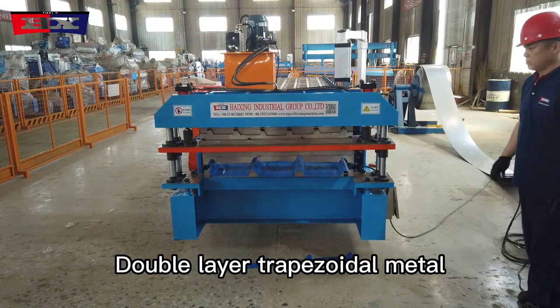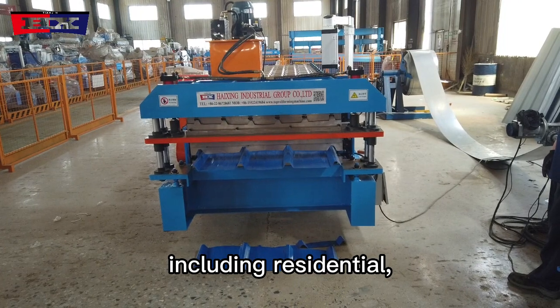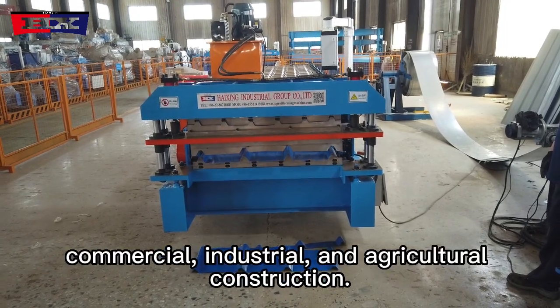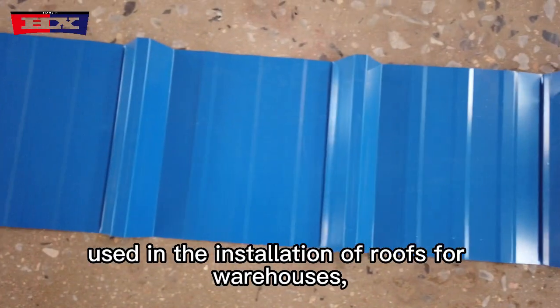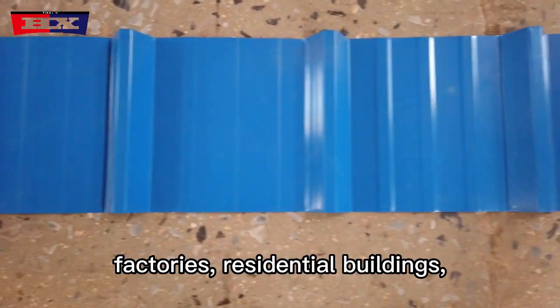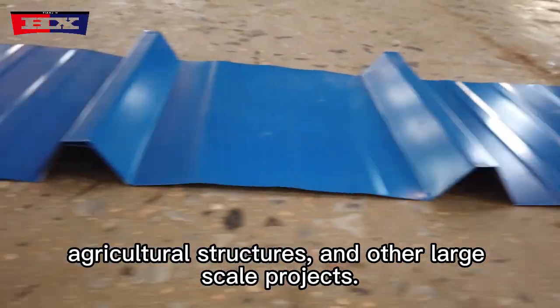Double-layer trapezoidal metal roof machines find applications in various sectors, including residential, commercial, industrial, and agricultural construction. They are commonly used in the installation of roofs for warehouses, factories, residential buildings, agricultural structures, and other large-scale projects.